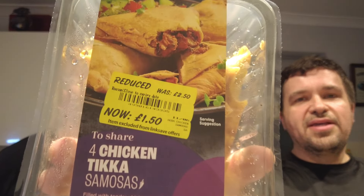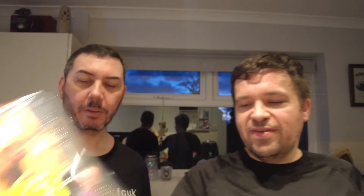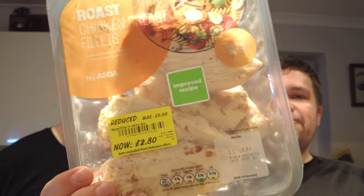To go with that curry, we picked up chicken tikka slices, reduced from £2.50 to £1.50. Instead of paying five pounds for all those ready-cooked chicken breasts, we paid £2.80. It's an improved recipe — they're ready cut and they do add seasoning to them. We also picked up some pilau rice at about 50p each, so that's our tea for tomorrow sorted.